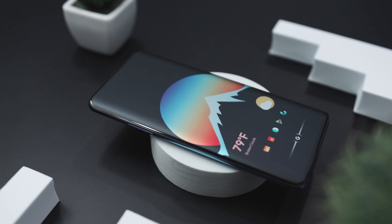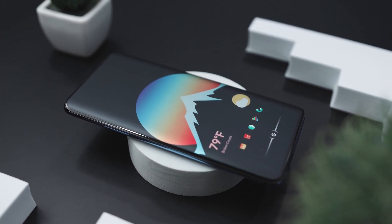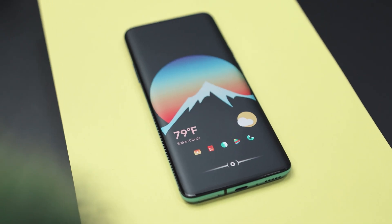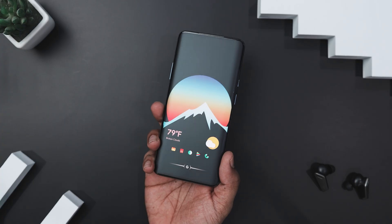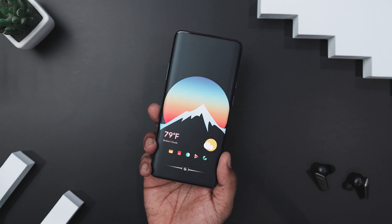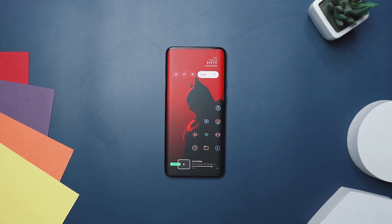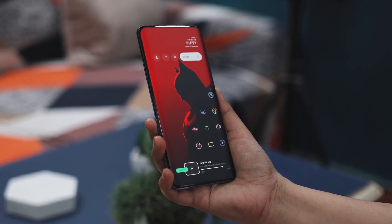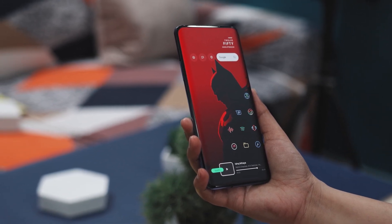Overall, this home screen setup masterfully balances simplicity and boldness. The gradient sky and mountain silhouette creates a captivating backdrop, while the minimalistic widget and thoughtfully chosen icons ensure your screen remains functional and visually appealing. If you want to transform your phone into a portal to Gotham, this Batman-themed setup will have you feeling like a true vigilante with every tap and swipe. At the heart of this design is the iconic Batman, cast in a shadowy silhouette against a backdrop that's as red as the Bat-signal.